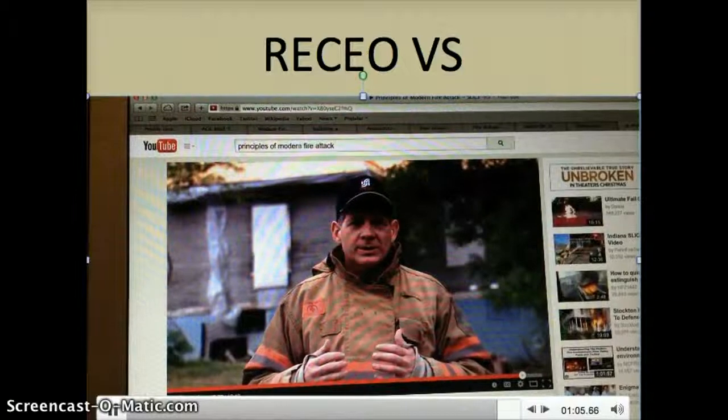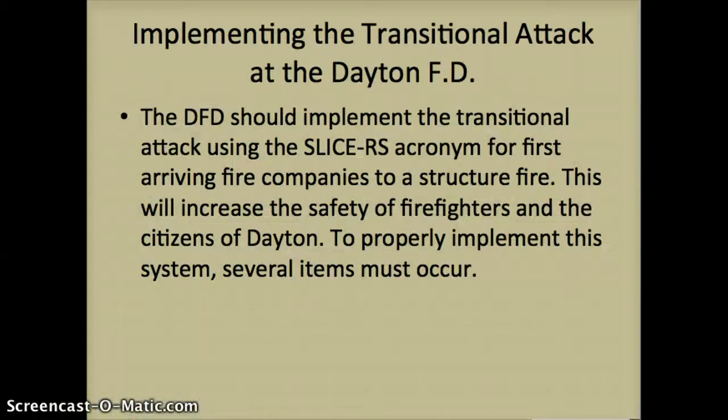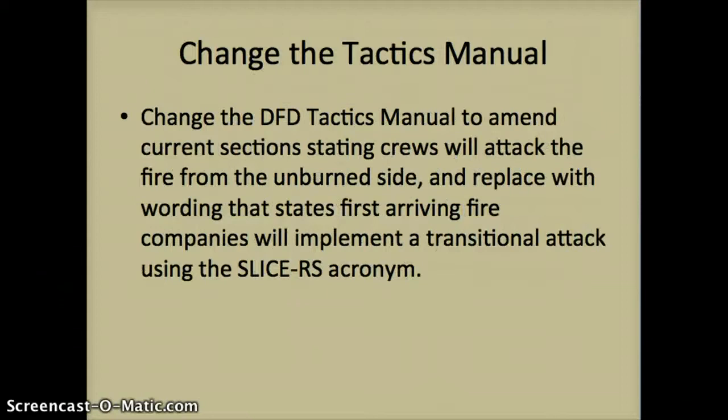The challenge for fire departments around the world is to incorporate these lessons in a way that works for them at the local level. The Dayton Fire Department should implement the transitional fire attack using the slicer's acronym for first arriving fire companies to a structure fire. This will increase the safety of firefighters and the citizens of Dayton. To properly implement this system, several items must occur. The first is to change the tactics manual — amending the current section stating crews will attack the fire from the unburned side and replacing it with wording stating first arriving fire companies will implement a transitional attack using the slicer's acronym.